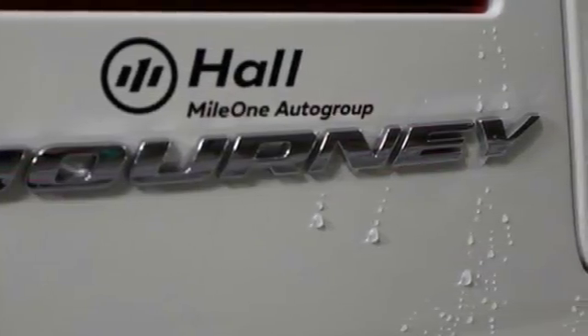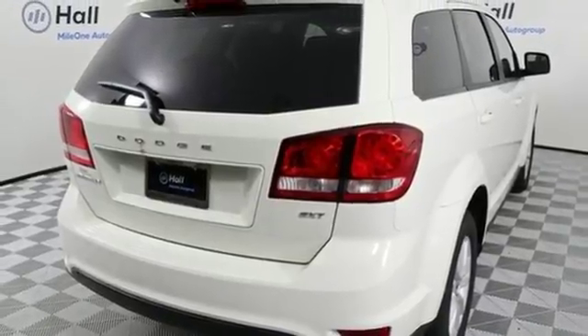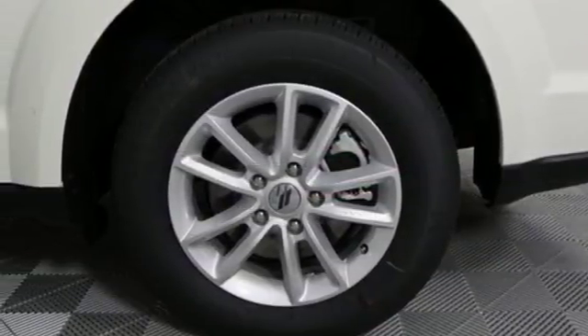Plus, there's safety for all that you haul in this capable Journey, with four-wheel anti-lock brakes with brake assist, electronic stability control, and heated mirrors.